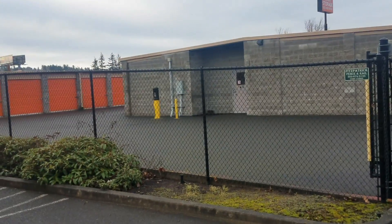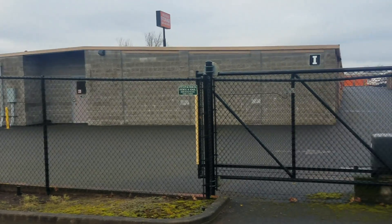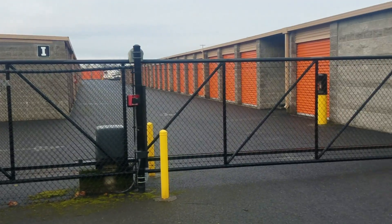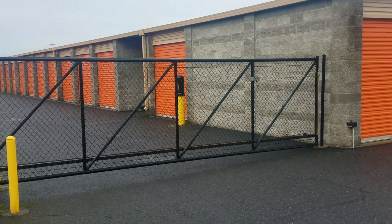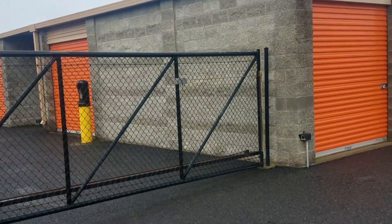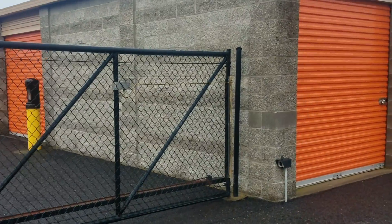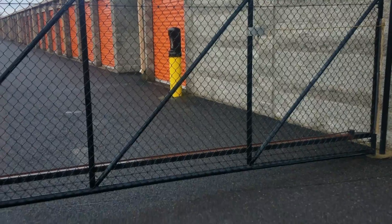There's the lock box — the box where you enter your code — and it came out here. This is not a gate that two cars can fit through. When you come up to here, this is where the gate opens, and it opens very, very slowly. We'll go in and do a video to show you.